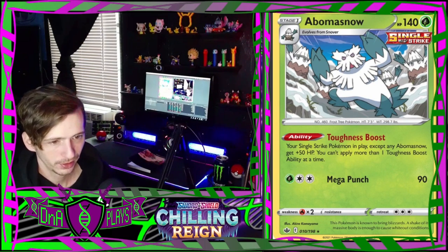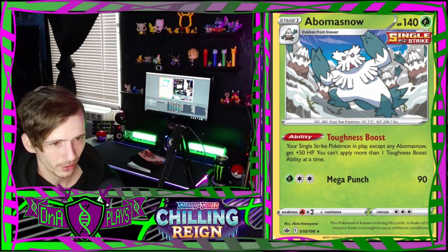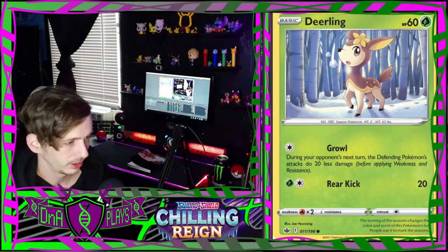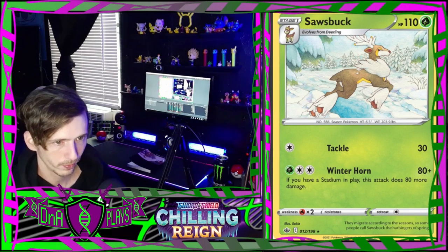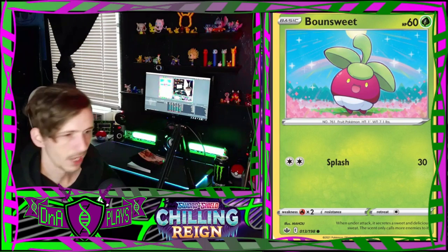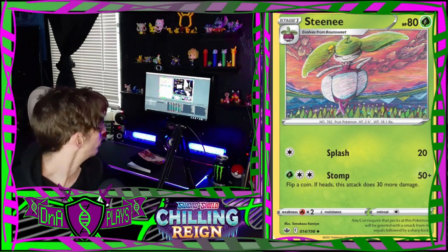Snover's not bad at all - Mega Punch does 90. Look at all the little Snovers dancing around him cheering him on. Cute little Deerling card and then a Sawsbuck with that same kind of watercolor-ish painting style - it's really nice, I really like that. Abomasnow - nothing special about it.